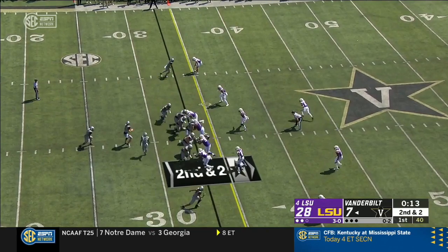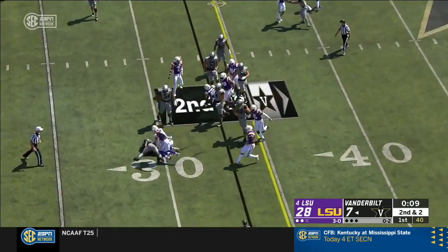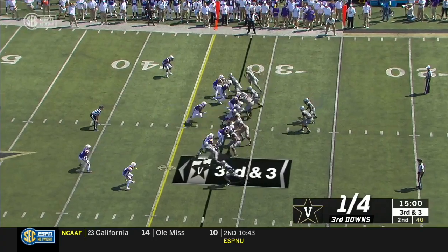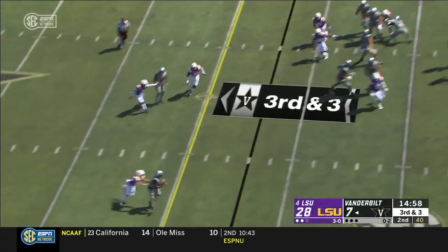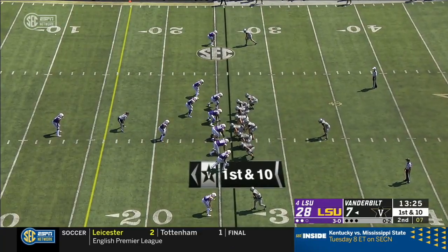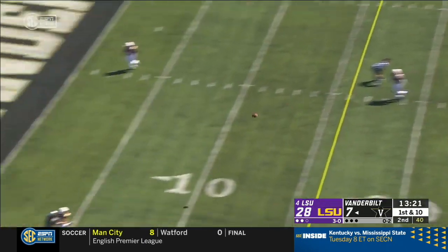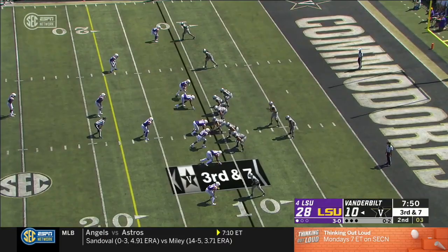Pretty good look there. Back to the running game and LSU snuffs it. Keyshawn Vaughn is the running back. Blitz up the middle, out to the outside — it's a first down. Neal fires sideline, broken up, play clock at three.